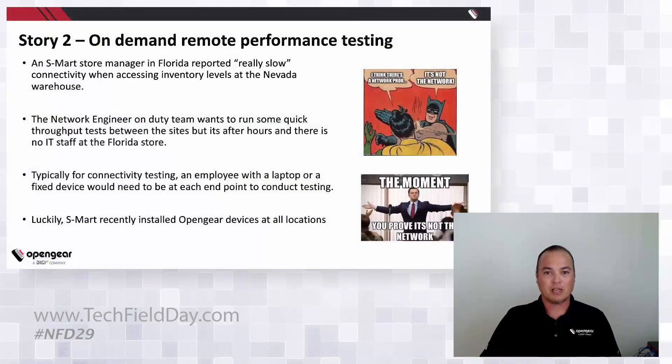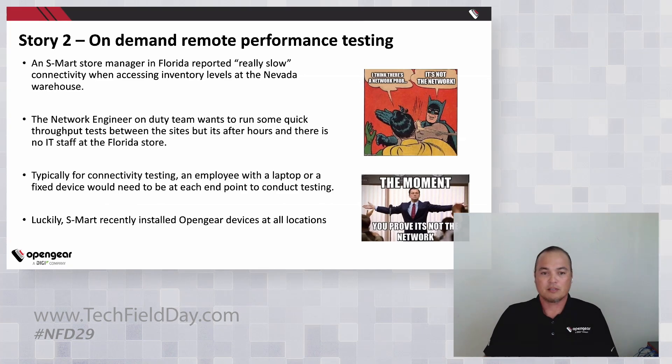The next story is on-demand remote performance testing using iPerf between a couple of test nodes that are OMs. Let's say you have a store manager in Florida reporting he's really slow accessing inventory levels at his Nevada warehouse. The network engineer on duty wants to run some quick throughput tests between the sites, but it's after hours and there's no IT staff at the Florida store.